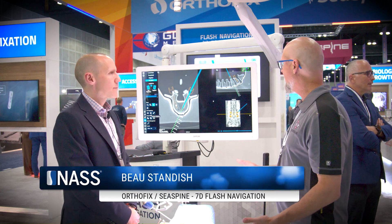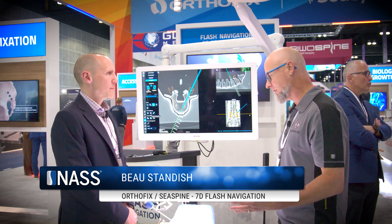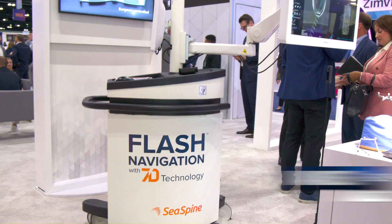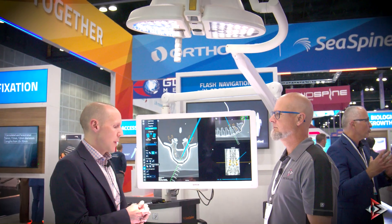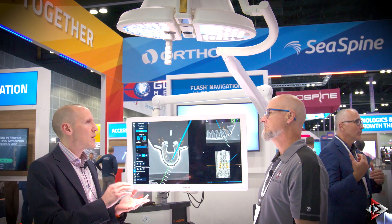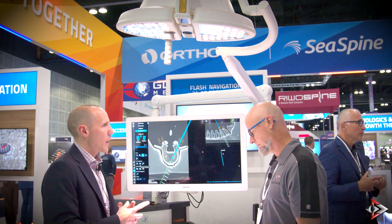We're right in front of this product right here. If you could tell me what it's called and then give me a little bit of background on the purpose of it and what its goals are. Sure, so this is called the 7D Flash System and it is a surgical navigation technology that surgeons use to put different things in a patient's anatomy — things like screws, an interbody, different reasons of what you want to access in the patient's spine itself.